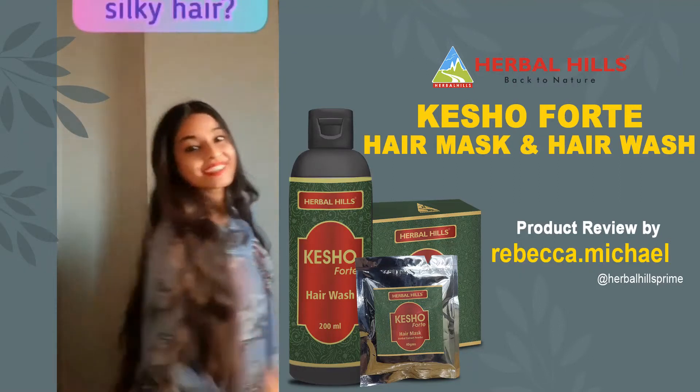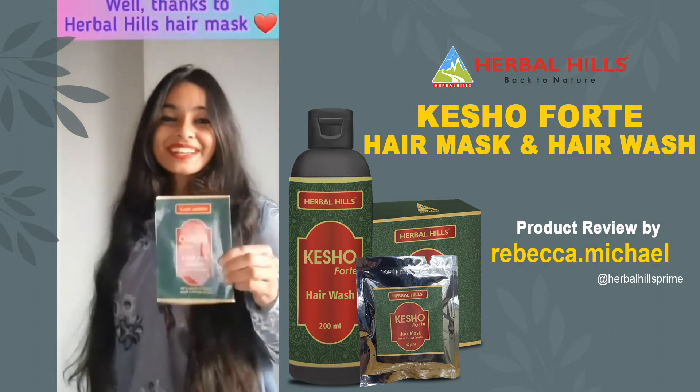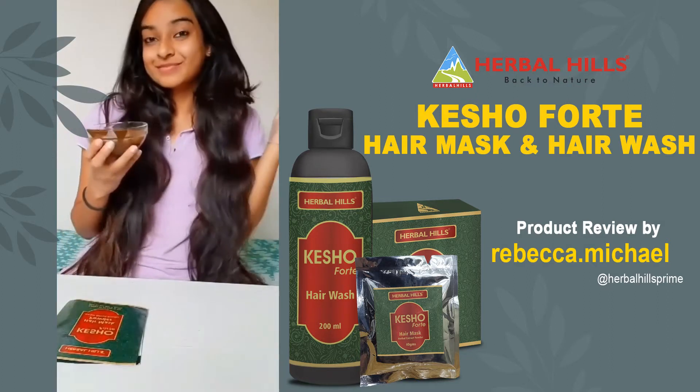Got it, I want it, I got it. You like my hair? Gee thanks, just bought it. I see it, I like it, I want it, I got it.